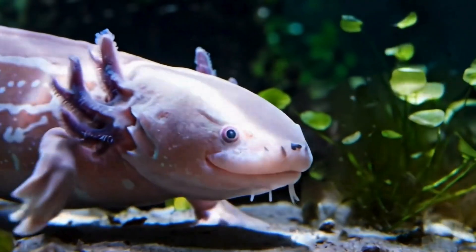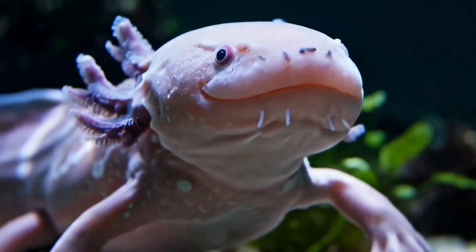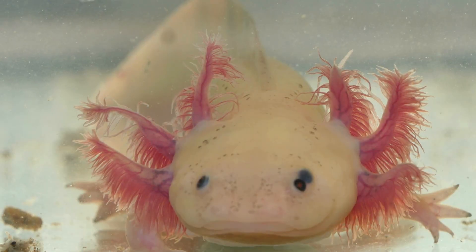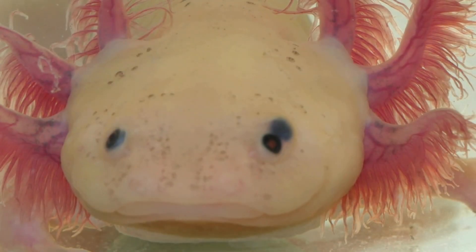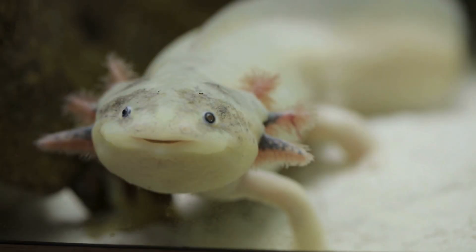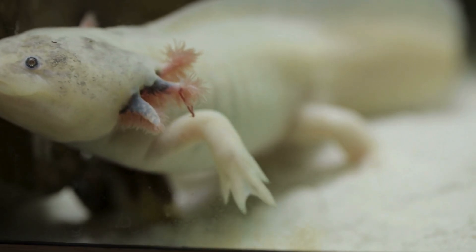Axolotls are one of the coolest and most unusual creatures in the world. They look like smiling underwater dragons. Axolotls don't grow up like other animals because even when they're adults, they still look like babies. This magical trait is called Neoteny, and it means they keep their fluffy gills and cute faces forever.